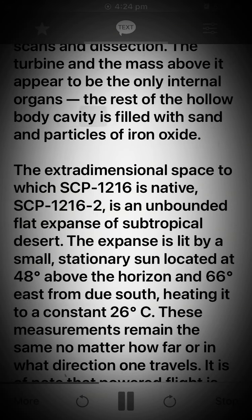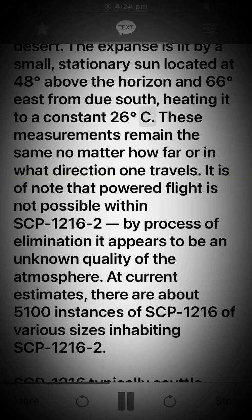The rest of the hollow body cavity is filled with sand and particles of iron oxide. The extra-dimensional space to which SCP-1216 is native, SCP-1216-2, is an unbounded flat expanse of subtropical desert. The expanse is lit by a small, stationary sun located at 48 degrees above the horizon and 66 degrees east from due south, heating it to a constant 26 degrees Celsius. These measurements remain the same no matter how far or in what direction one travels. It is of note that powered flight is not possible within SCP-1216-2.